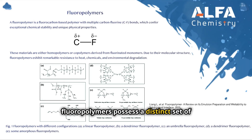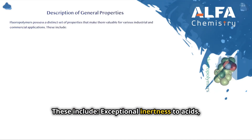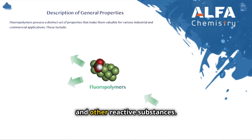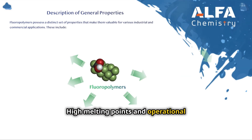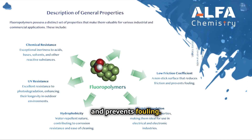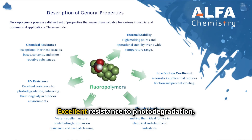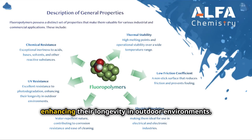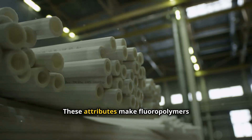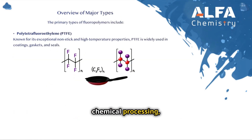Due to their molecular structure, fluoropolymers possess a distinct set of properties that make them valuable for various industrial and commercial applications. These include exceptional inertness to acids, bases, solvents, and other reactive substances; high melting points and operational stability over a wide temperature range; a non-stick surface that reduces friction and prevents fouling; superior dielectric properties; water repellent nature contributing to corrosion resistance; and excellent resistance to photo degradation, enhancing their longevity in outdoor environments.